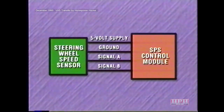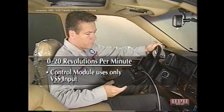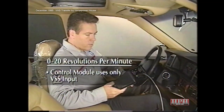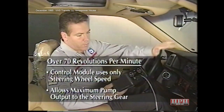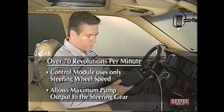The steering wheel speed sensor receives a 5-volt power supply and ground from the SPS control module, which also sends voltage on two circuits that the MREs act upon to produce phase A and phase B signals. When the steering wheel is stationary or turning slowly — less than 20 RPM — the control module uses only the vehicle speed sensor to decide pump flow. From 20 to 70 RPM, it uses both steering wheel speed and vehicle speed. Over 70 RPM, the control module uses only steering wheel speed and allows maximum pump output to the steering gear.